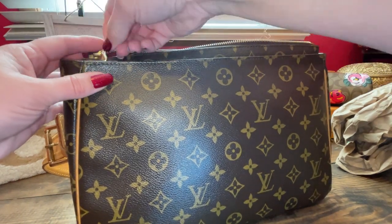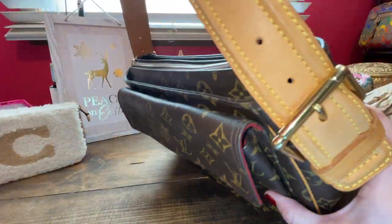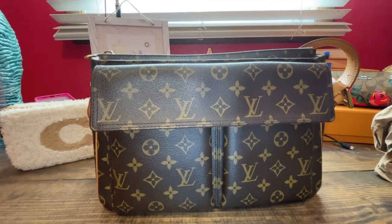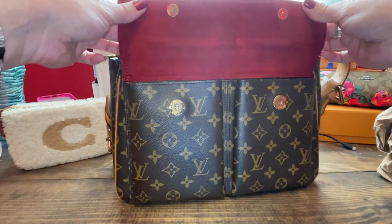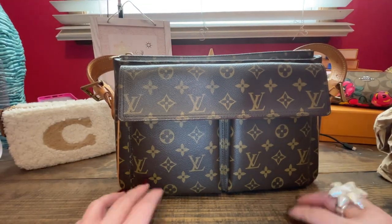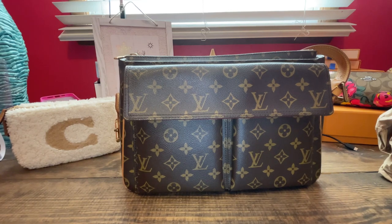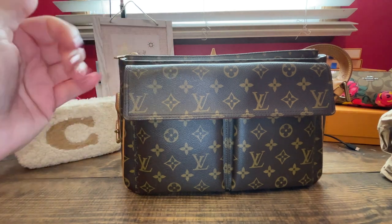If you're thinking about getting a vintage Louis Vuitton, I highly recommend the Viva City GM. The magnet front details find themselves perfectly. This is actually my number one most used bag of the year. I hope you enjoyed my collection of my top five most used bags. I appreciate a like and a comment — tell me what your favorite one is. I will talk to you all soon. Merry Christmas. Bye!